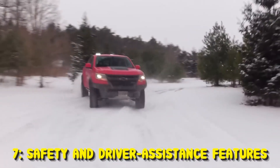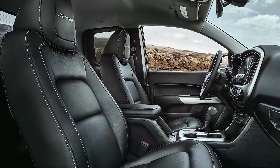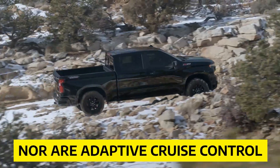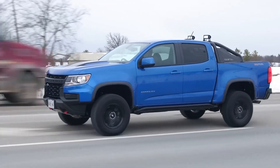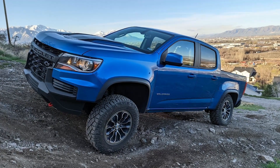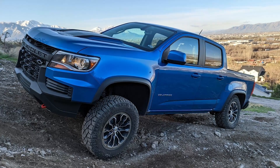Safety and Driver Assistance Features: Unfortunately, the Chevy Colorado doesn't offer many modern driver assistance features. Automated emergency braking is not available, nor are adaptive cruise control, lane-keeping assist, or blind-spot monitoring. The only driver assistance features offered are a rear-view camera and rear parking sensors. These limitations may be a deal-breaker for buyers who prioritize safety and technology.